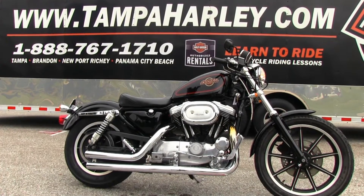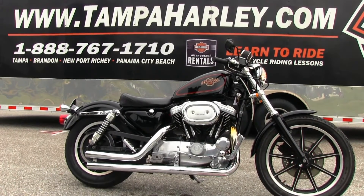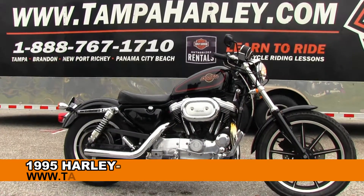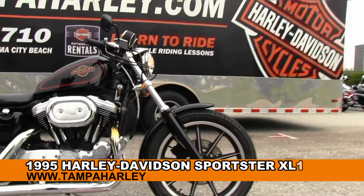Welcome all you super crazy cats and kittens to the world famous brand new Harley-Davidson. Today I've got for you this unbelievable used 1995 1200 Sportster.